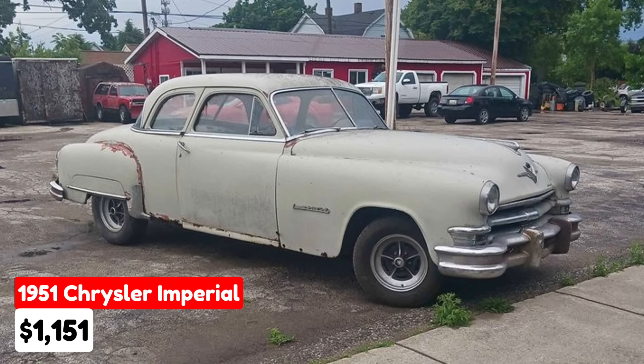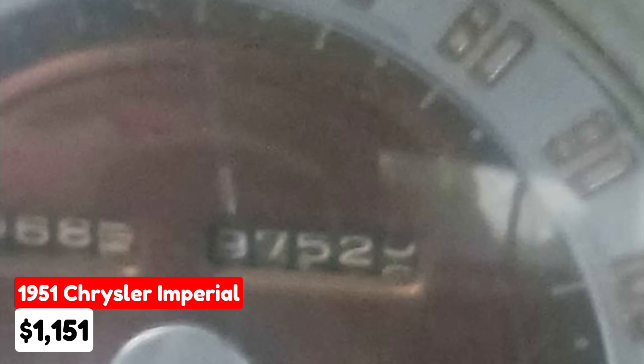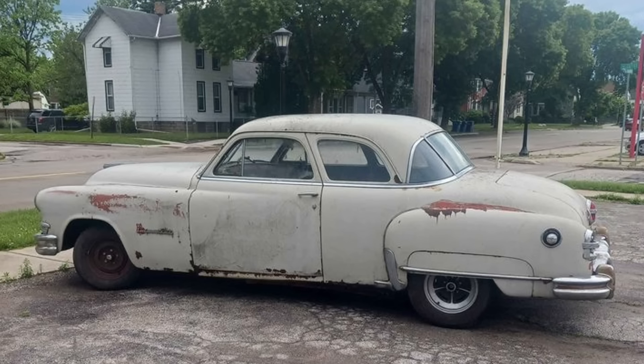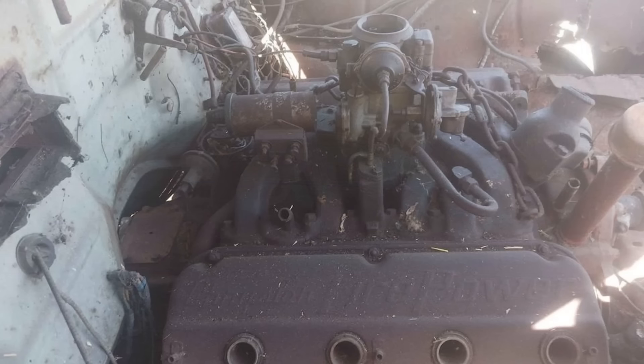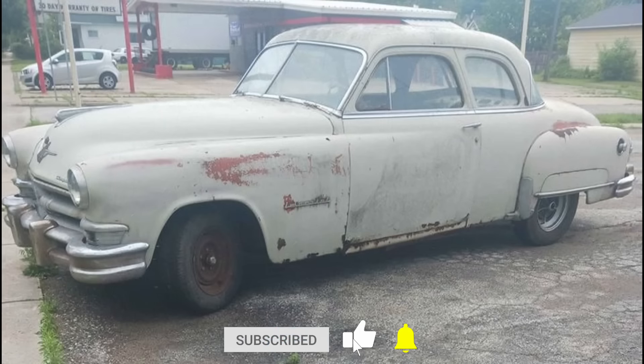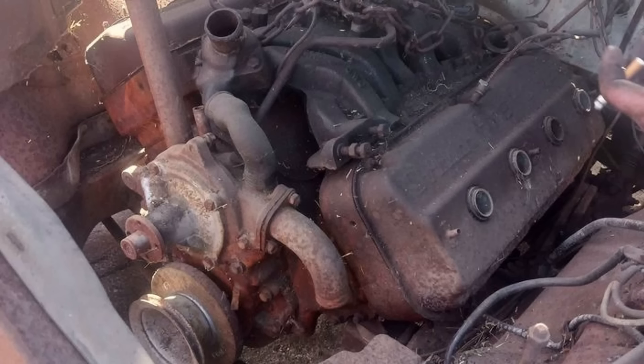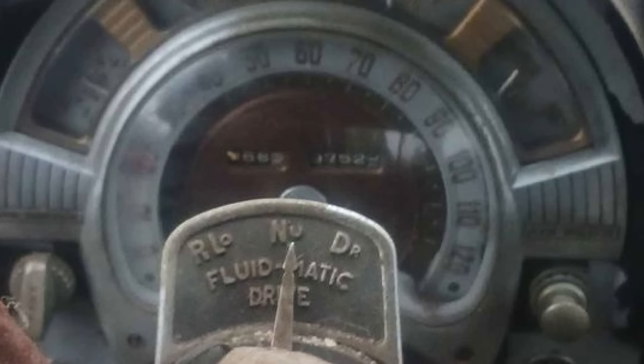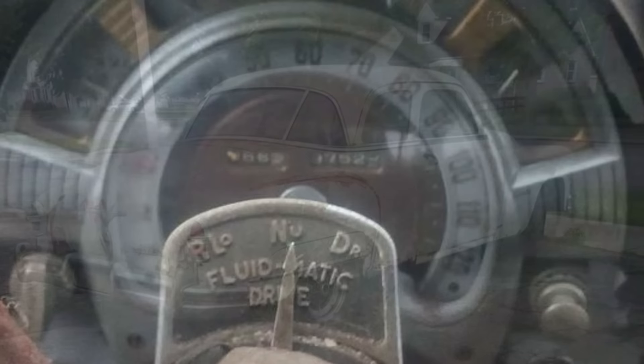1951 Chrysler Imperial listed in Bay City, Michigan, priced at $1,151. This vintage vehicle has been driven 97,000 miles and features an automatic transmission. The exterior is a sleek gray color and it runs on gasoline. It has a clean title and is fully paid off. The seller highlights it as a factory Hemi car with a 331 motor — the engine does turn over, indicating working condition. The car has been fitted with newer brakes, enhancing its safety and reliability.